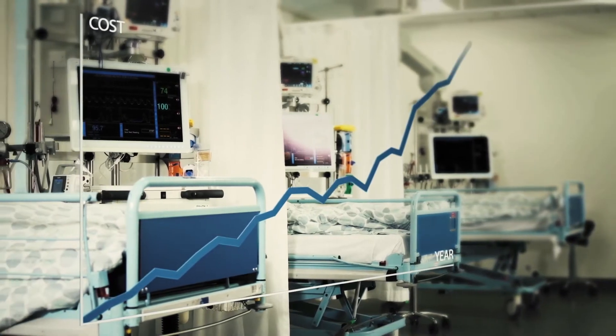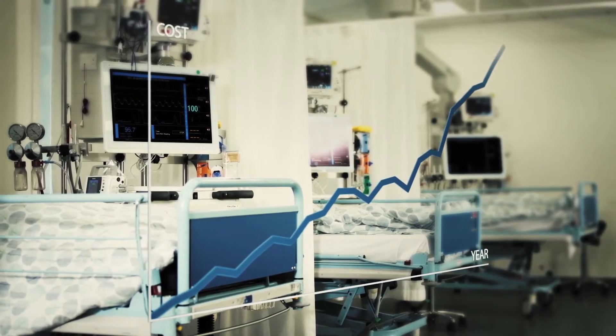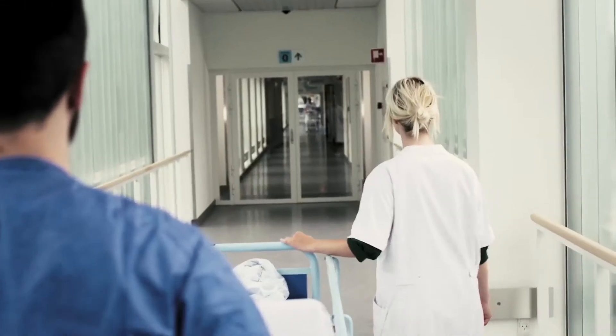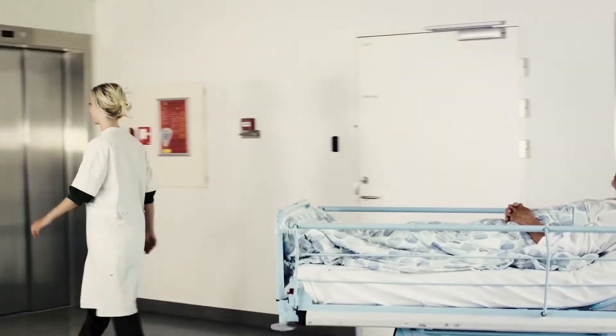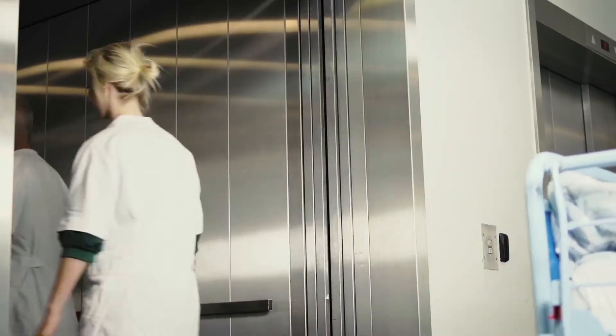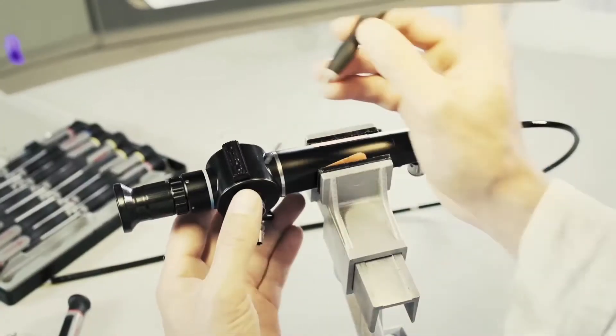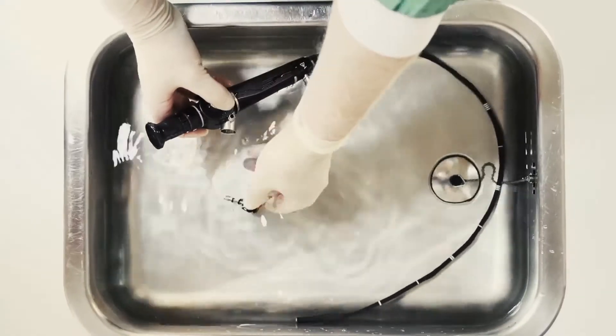Across healthcare economies, cost efficiency is increasingly critical. In OR and ICU, a bronchoscopy is an everyday necessity commonly performed using a reusable bronchoscope. Reusable bronchoscopes present a challenge — they're fragile, time-consuming to reprocess, and associated with a high risk of cross-contamination.